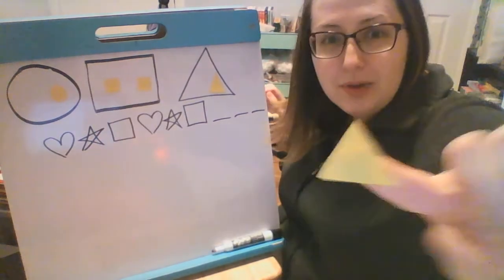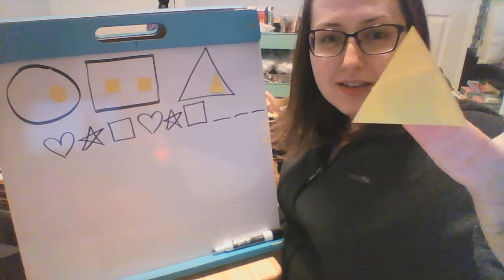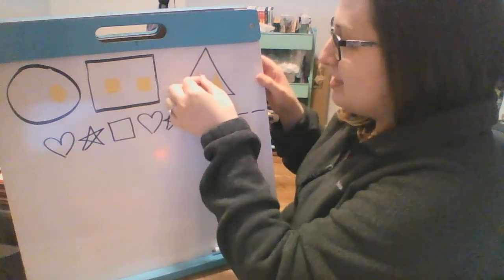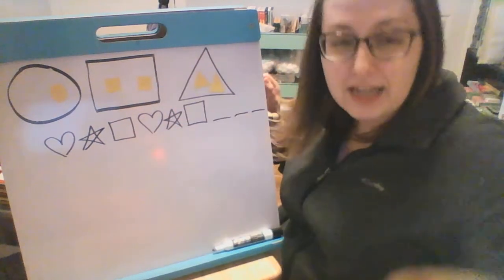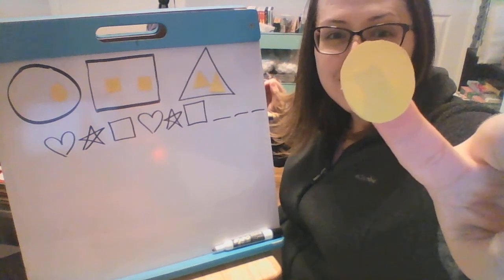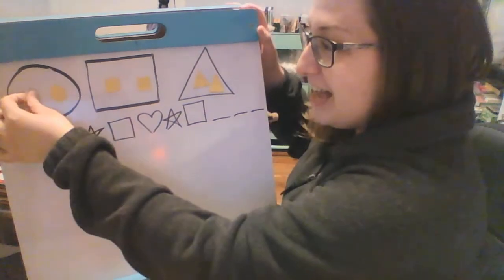All right, what shape is this one? A circle, a square, or a triangle? It's a triangle, good job boys and girls. And our last shape, is it a circle, a square, or a triangle? It's a circle, good job.